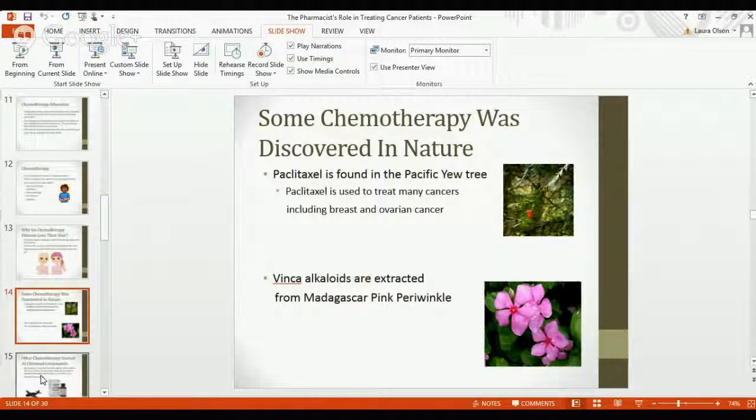Where do we come up with these chemotherapies? One of the first most obvious places is nature itself — trees, plants, and flowers. Paclitaxel is a medication we use very commonly still today, and it was actually found in the Pacific yew tree in Washington by investigators. They discovered that the yew tree contained a chemical — now called paclitaxel — that was very effective in treating breast and ovarian cancers. On top of that, vinca alkaloids, another medication used frequently in many different types of cancers, comes from the Madagascar pink periwinkle.